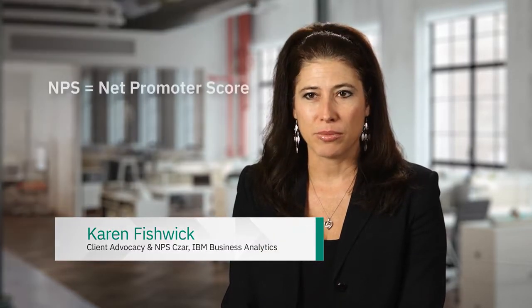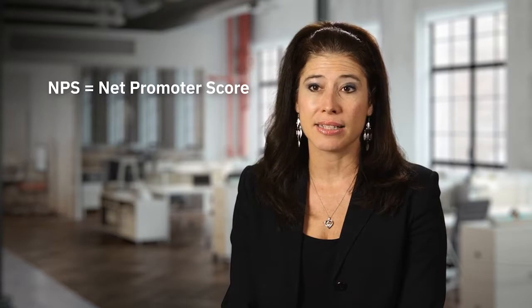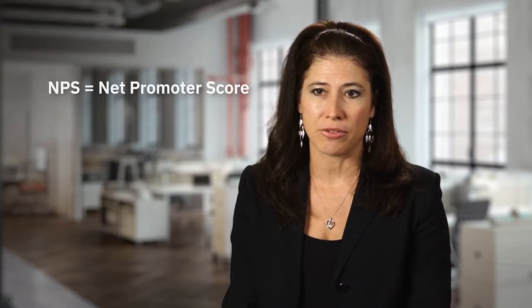A lot of people ask, what is NPS? NPS stands for Net Promoter Score. It's an index that ranges from negative 100 on the low end to positive 100, and it's a measure of advocacy and loyalty.